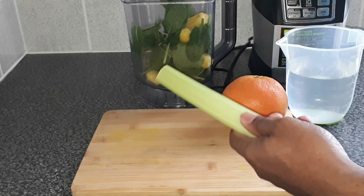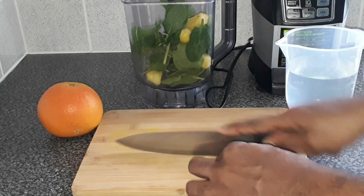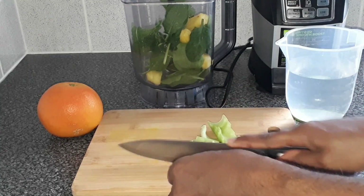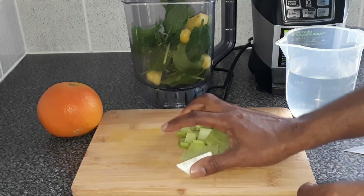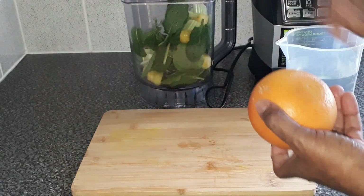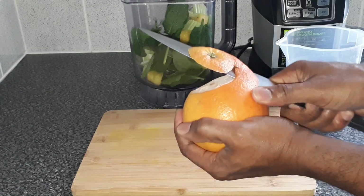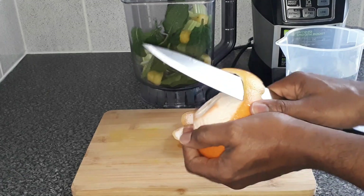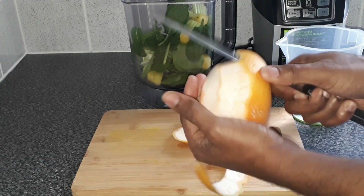Now for the celery, we're going to cut it up fine — that makes it easier on the blender. Don't worry about the celery, you're not really going to taste it. A lot of people don't like celery but they won't taste it, and remember it is good for the body and can help with burning fat.